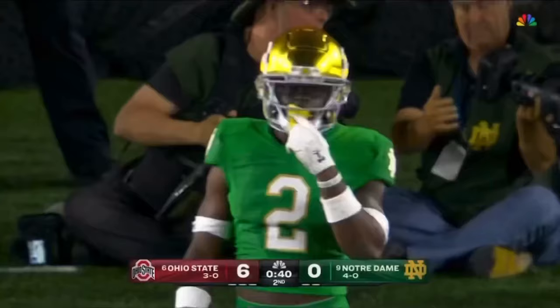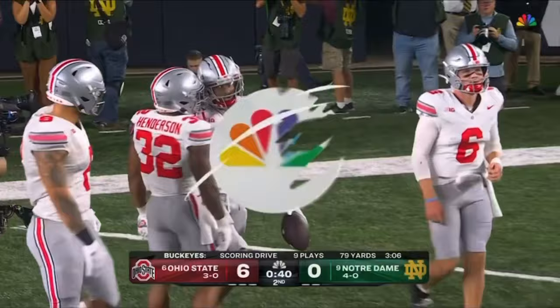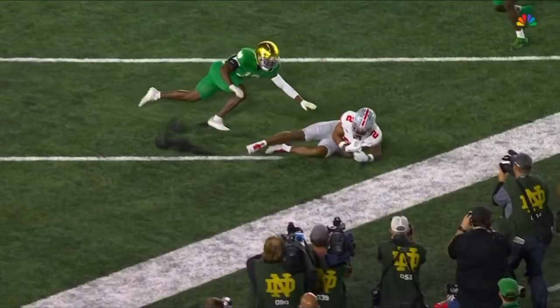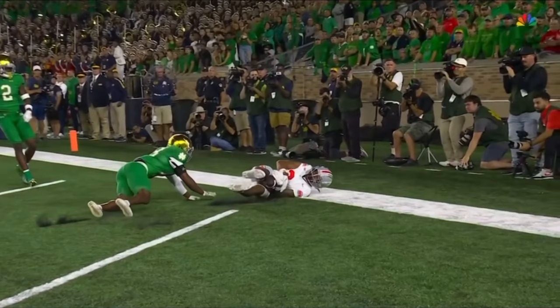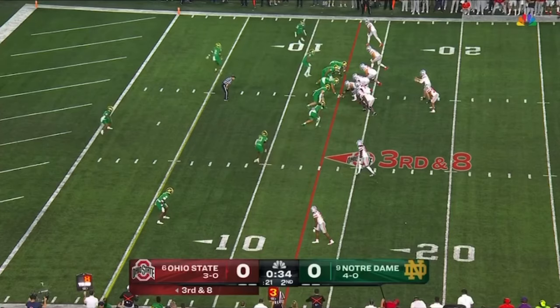He may or may not have caught it but he ran a beautiful route — it's a red zone route. Here's the end of the play on the field on the touchdown — did not catch it on further review. He ran a beautiful route but that is an incomplete pass. Well-thrown ball by Kyle McCord.